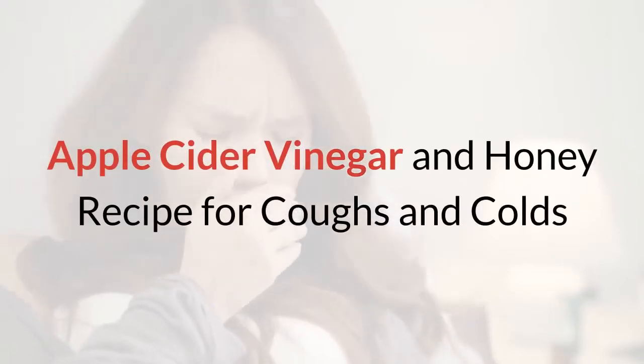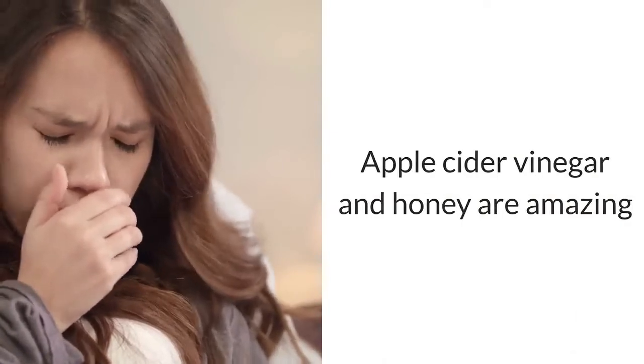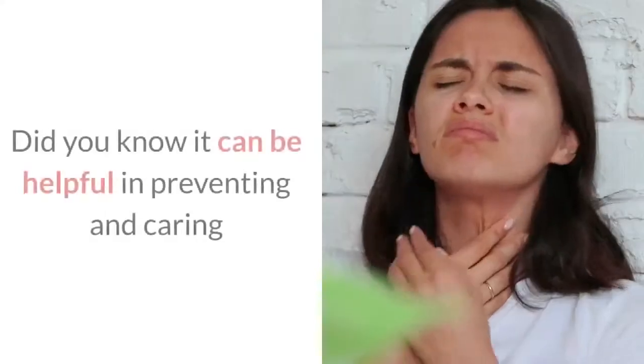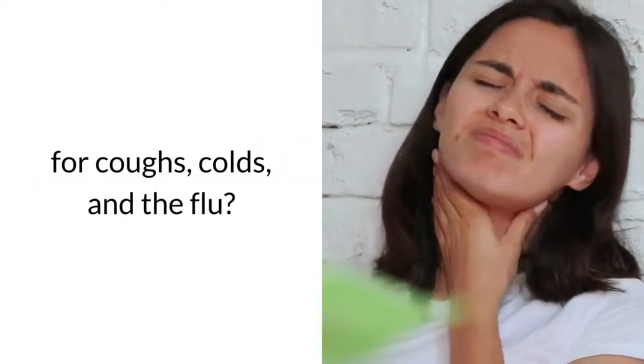Apple Cider Vinegar and Honey Recipe for Coughs and Colds. Apple cider vinegar and honey are amazing natural staples you should always keep on hand. Did you know it can be helpful in preventing and caring for coughs, colds, and the flu?